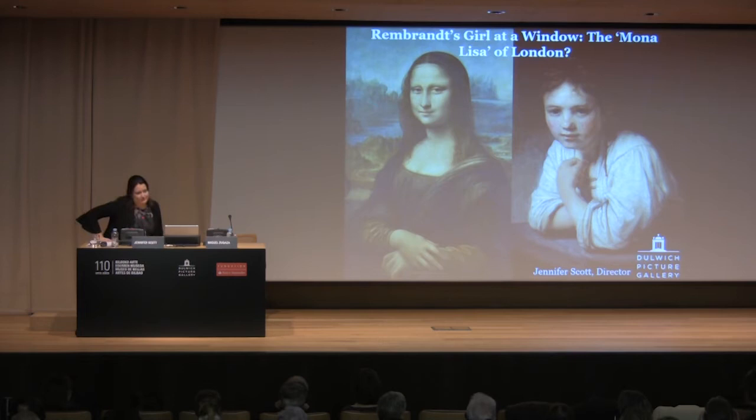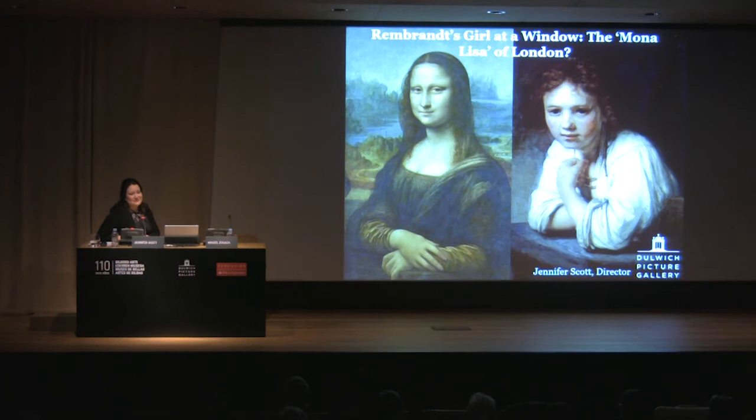I thought you might indulge me this evening in something that we have been talking about for quite a long time at Dulwich Picture Gallery in London — the fact that we have, with the Girl at a Window, London's Mona Lisa. I thought this evening we could look at the question of whether Rembrandt's Girl at a Window really can live up to that reputation and stand alongside the world's most famous painting.